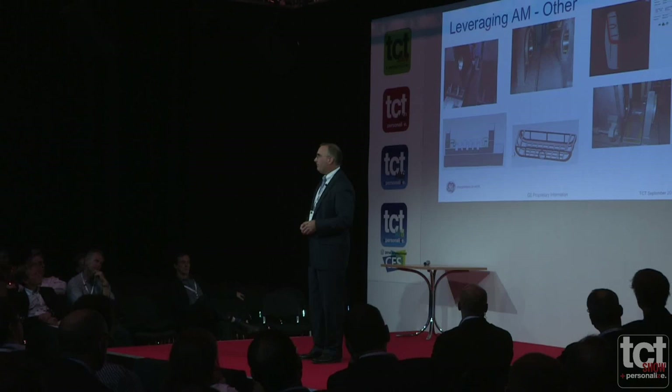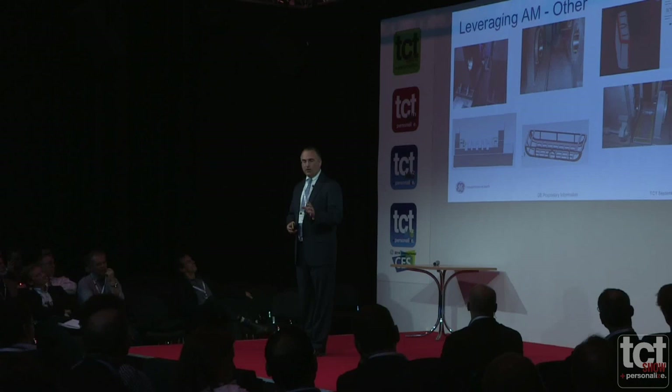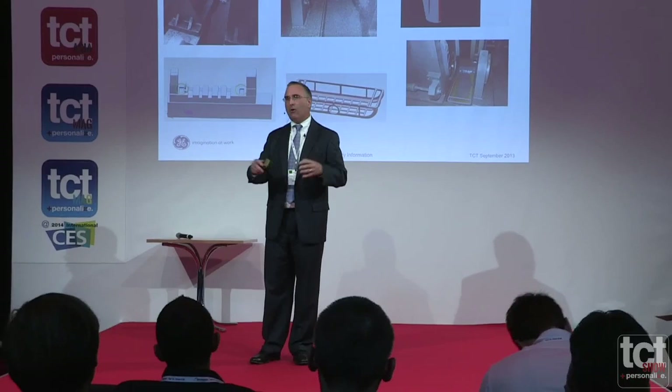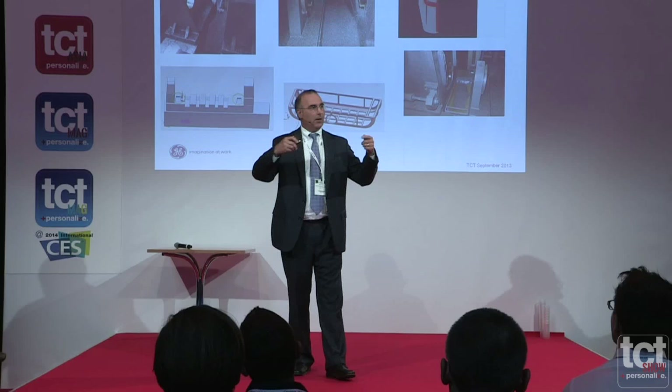Here's another GE power and water example — a more mundane application. They had a problem with chips produced off one of their machines. A machine operator who knew about GE's additive 3D capabilities designed a little chip-holding device that was quick to move in and out. It's a simple example, but it was a big productivity enhancement. In GE, we're trying to get the technology out to the masses, and it doesn't always have to be the most complex part.